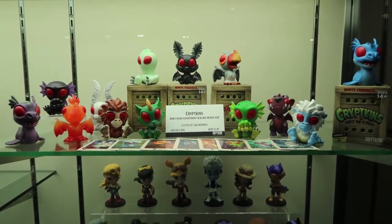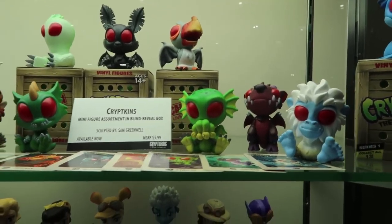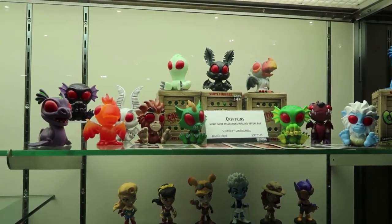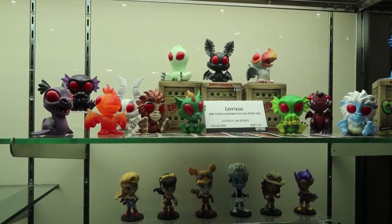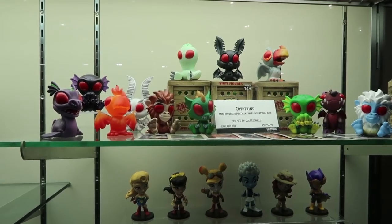Wow, that's awesome. We're also doing a digital launch of these on our app that we partner with called Quid, which is like a digital trading card app. So you can already collect stickers, trading cards, and digital figures of the Kryptkins. It's got like 100,000 active users every day.